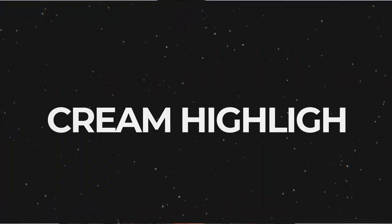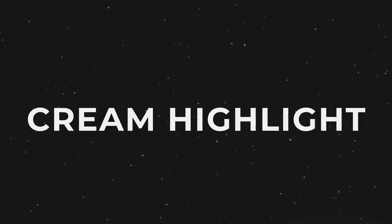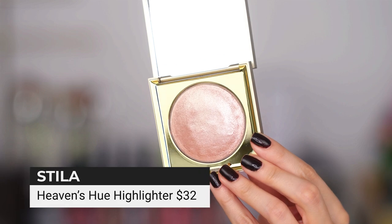For cream highlight — just for 2.2 seconds — this is from Stila, Classic Kitten Putty Highlight. Let's just do it up. Look at that. Right? Hello.